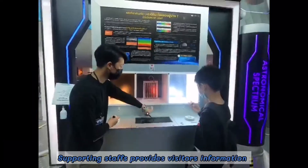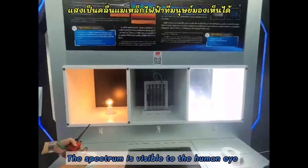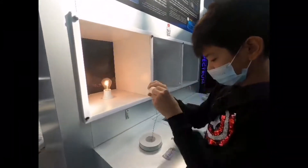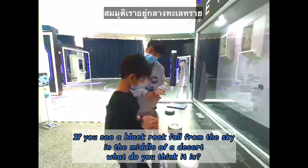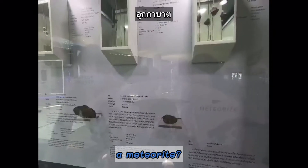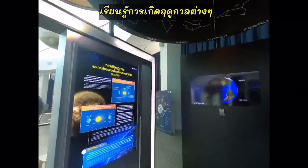This is the planetarium's interior. This station pretty much shows how seasons are caused.